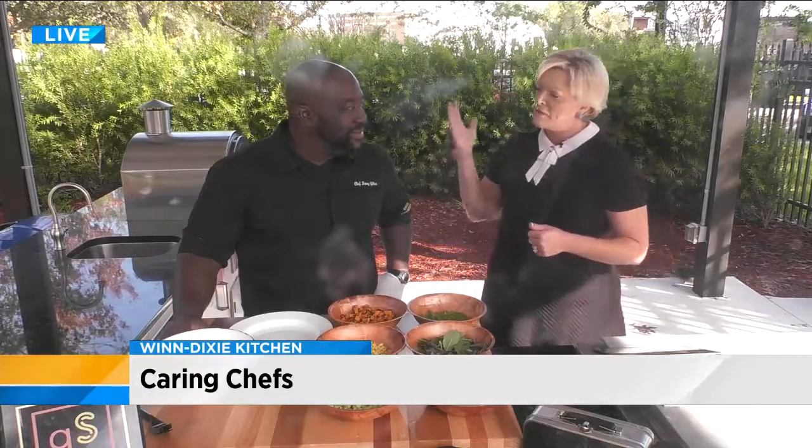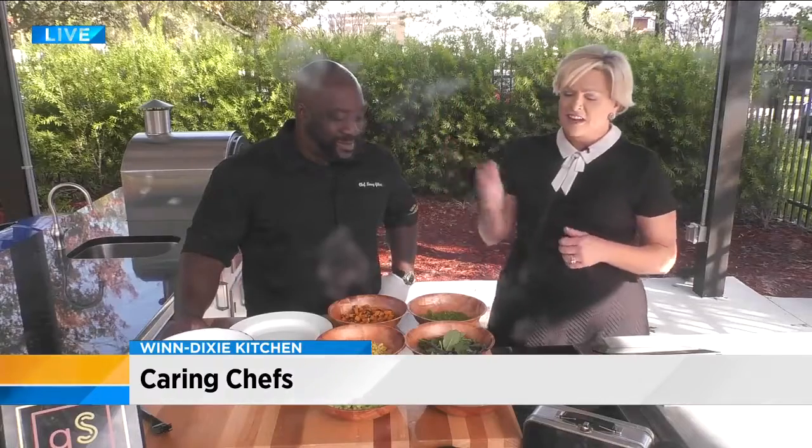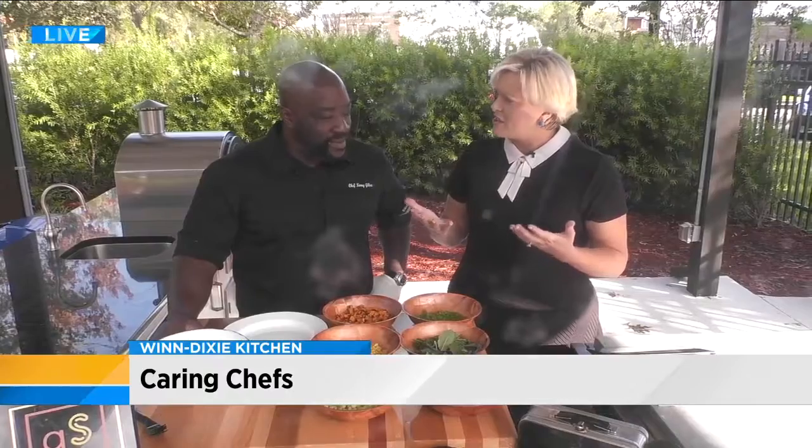We have the amazing Chef Kenny Gilbert with us from Gilbert's Underground Kitchen. What do you like about being involved in these events? Because I know you do a lot of them.